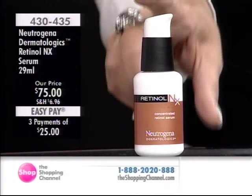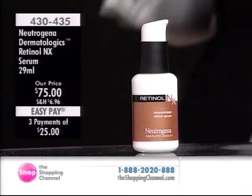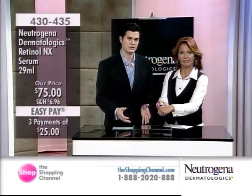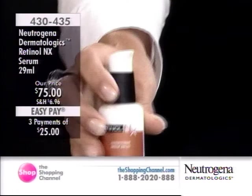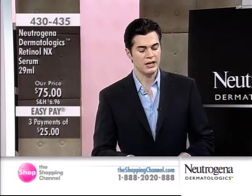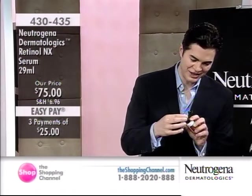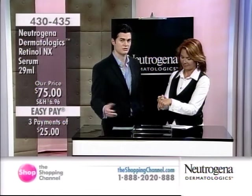This is called the Retinol NX Serum, so let's talk about retinol and why it is so crucial for good skin care. It is absolutely imperative for any skin care regime. One of the beautiful things about the Dermatologics line is that we call it retinol plus, meaning all products in this line have stabilized retinol technology plus something else. The stabilized retinol technology is widely accepted as the gold standard anti-aging treatment, with more than 2,800 publications testifying to it.